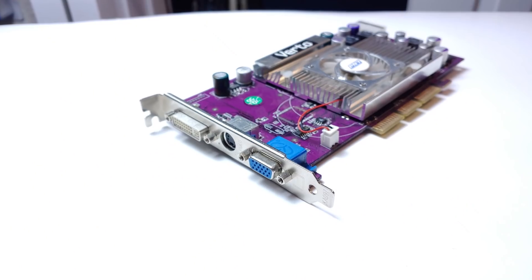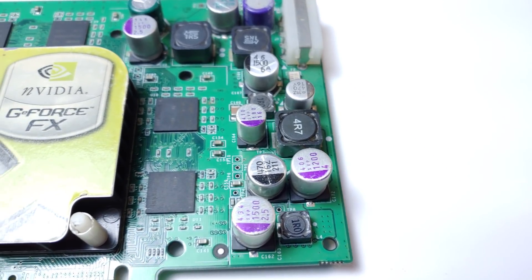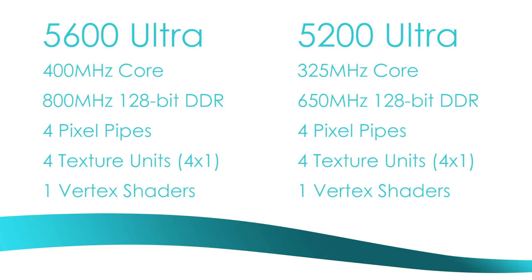The FX series has among the widest ranges of products of any graphics card series to date. When it launched in 2003, the high-end cards were quickly accompanied by lower-end offerings in both the mainstream and budget categories. For around $200, you had the 5600 Ultra and its cheaper non-Ultra counterpart, which compared to the 5900 series sacrificed one texture unit in each pipe and cut the memory interface in half. Pretty standard stuff. The 5200 cards gave up much more. In addition to the 5600's cutbacks, the 5200 also ditched Z-buffer compression and color compression. What this means is that the memory bandwidth of the card is much less effective, being wasted on tons of uncompressed data. And of course, the 5200 Ultra also comes at a lower core clock compared to its 5600 sibling.